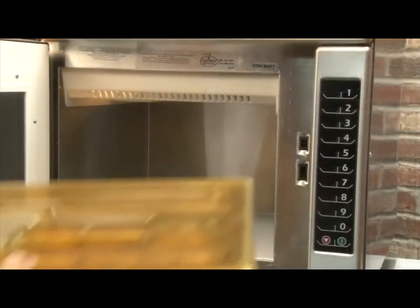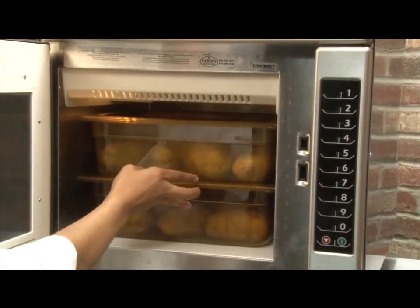Steaming is done without additional water, drain lines, vent hoods, and deliming headaches. The RC is one cubic foot in capacity, meaning it holds two four-inch deep, half-size pans.